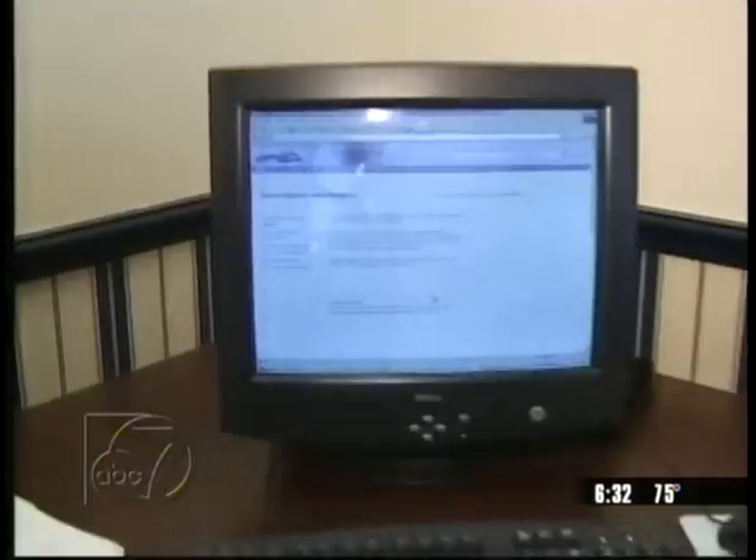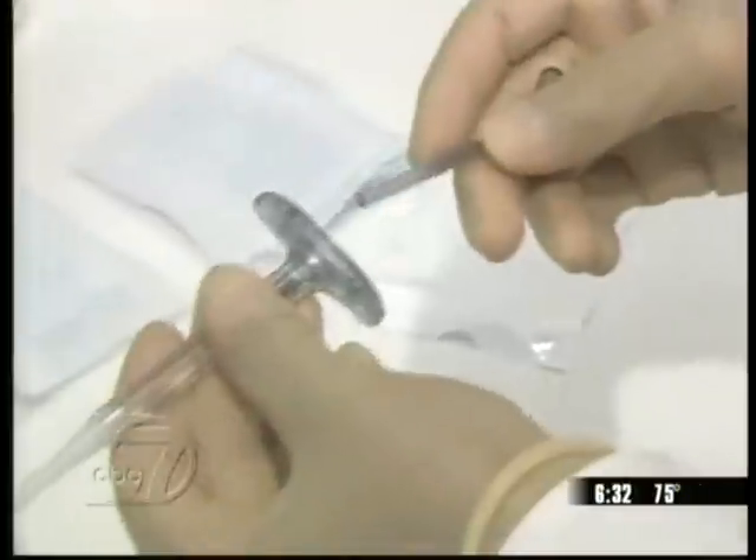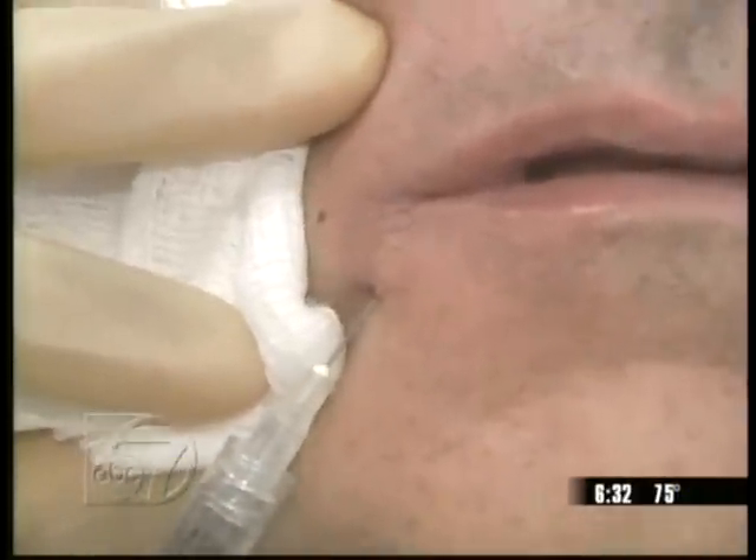ABC7 wanted to do some checking, so we went to several medical websites. Turns out we found no negative testimonials about Juvederm in Europe or in Canada, where Juvederm is on the market. But we did find a list of side effects and other warnings. You should not use Juvederm if you have a history of multiple severe allergies. Also, some doctors say redness, swelling, and bruising are possible, among other things.